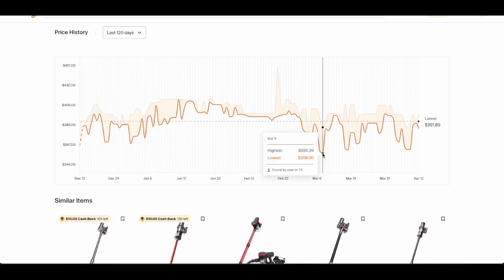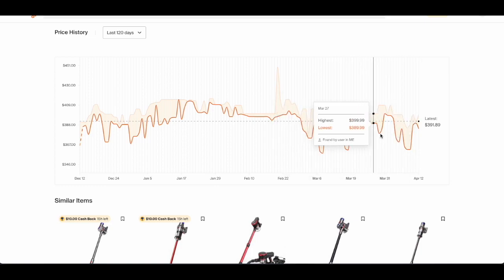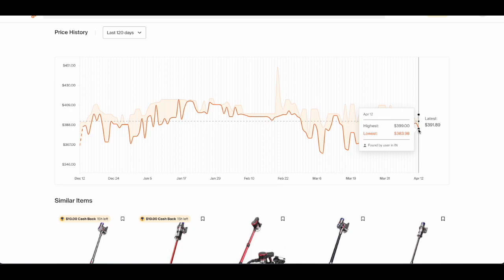Coming over here, you can see it went down all the way to $58, so that's really low. And then we're getting all these big price dips that happen roughly once a month. So this lets you know that if you are patient and wait a couple more days, potentially we're on a downtrend now where it's hopefully heading back down towards that $358 mark.